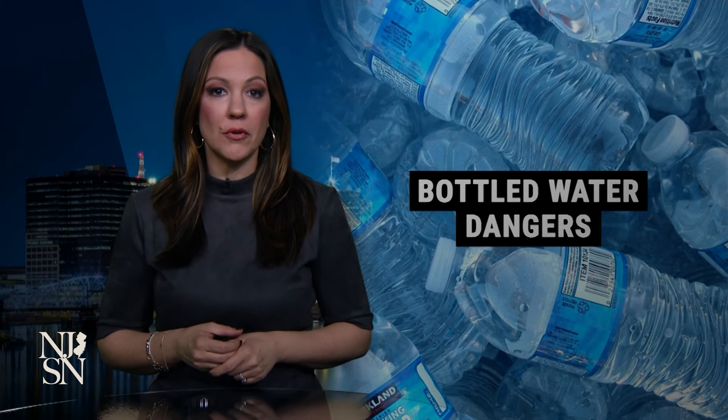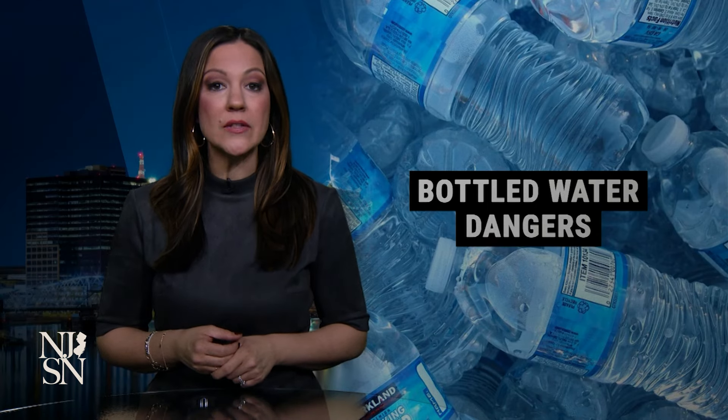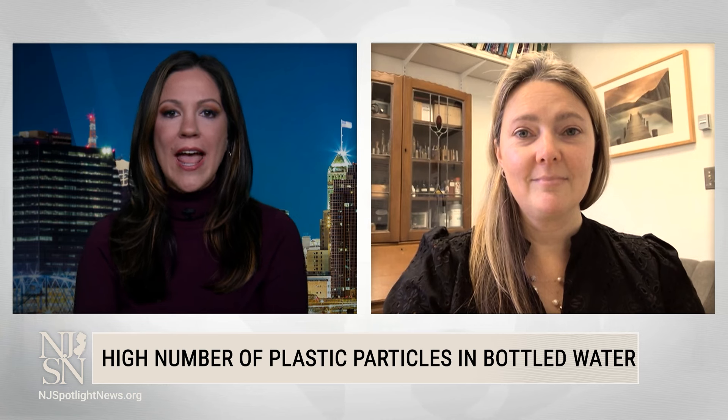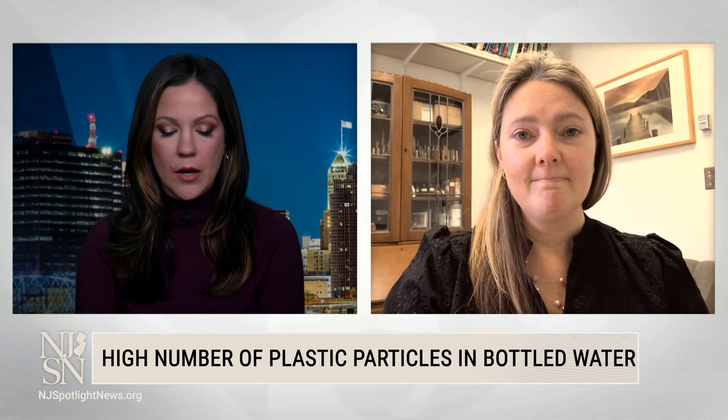I recently asked the co-author of the study, Dr. Phoebe Stapleton of Rutgers University, what that means for your health. Dr. Stapleton, it's great to have you on the show. Let me just start with the basics here because these findings are pretty significant. What specifically did you find on average with these nanoplastics when looking at water?